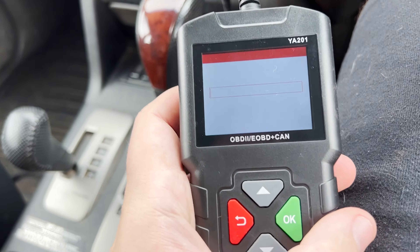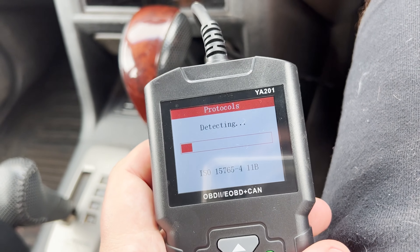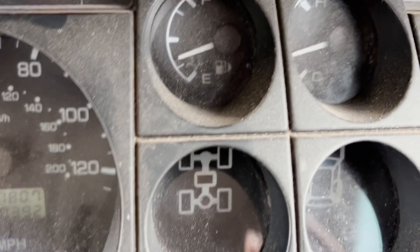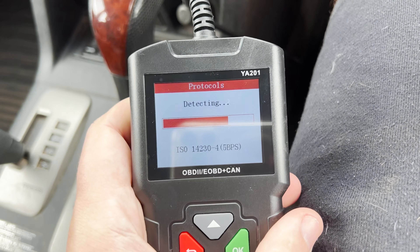Let's try with the engine on, see if it has a bit of life in it. By the way, those are the lights you've got — this one flashing because of the transfer, and those two for the traction control.